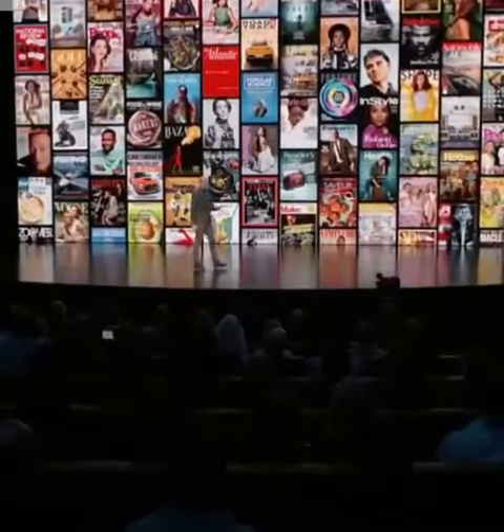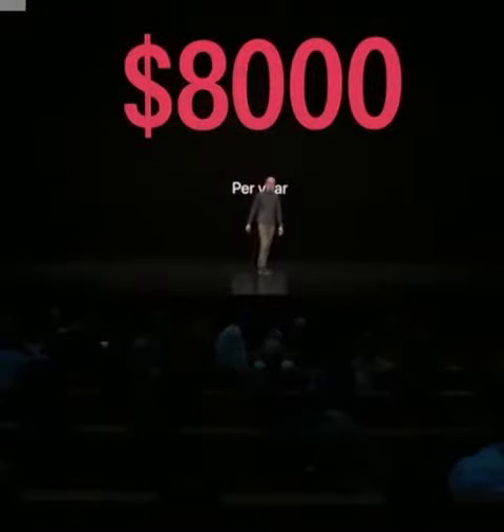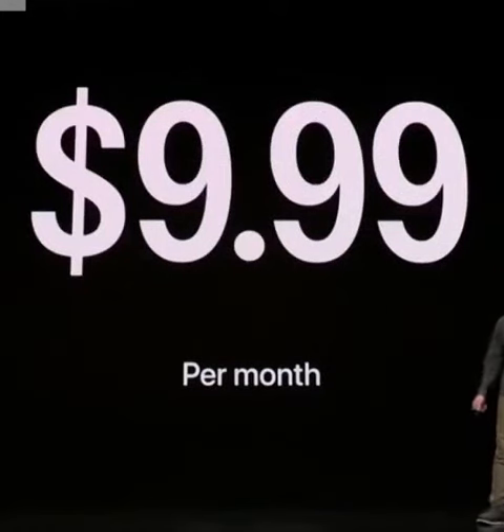If you were to subscribe to all of these individually, it would cost you over $8,000 per year. But with Apple News Plus, you pay $9.99 per month.